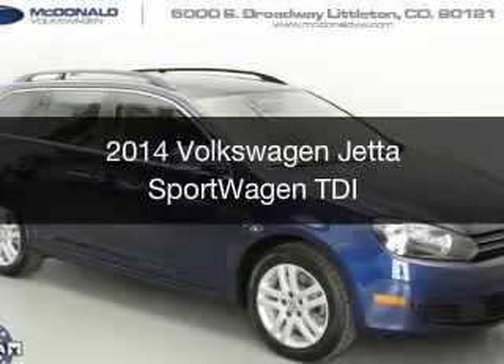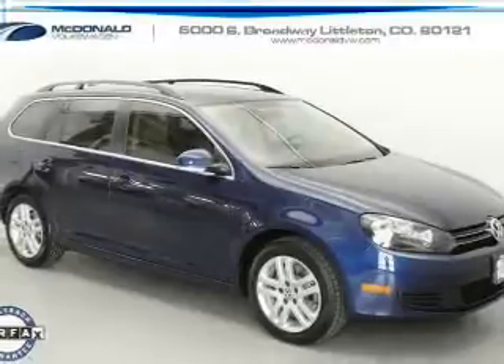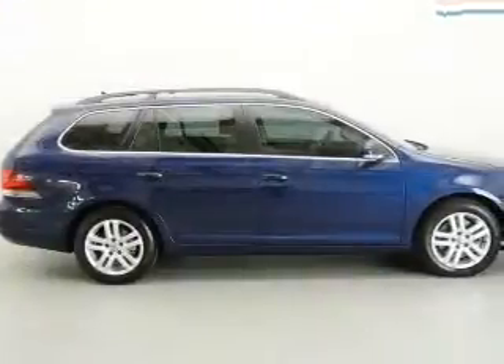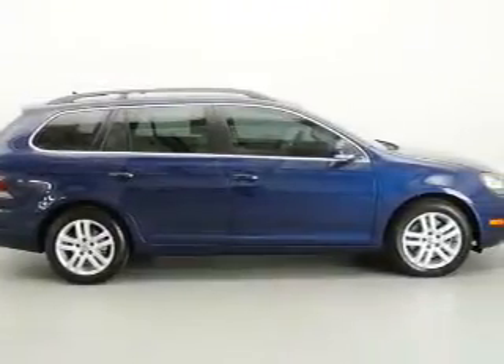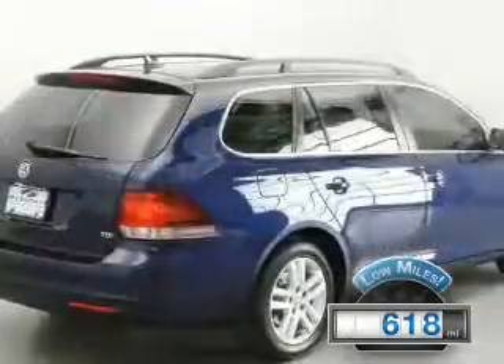This is a used 2014 Volkswagen Jetta Sport Wagon, powered by front-wheel drive, a 2-liter 4-cylinder engine, and a 6-speed automatic transmission. With fewer than 1,000 miles, this vehicle is like new.